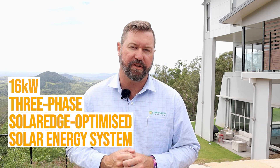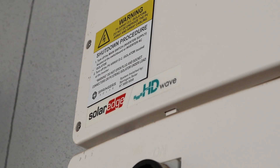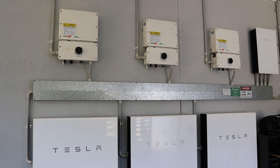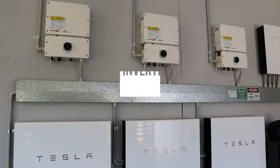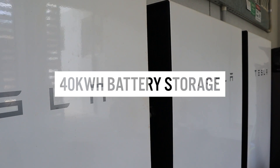This is a 16 kilowatt three-phase SolarEdge optimized solar energy system. The solar panels on the roof have optimizers behind them to maximize energy performance, and that energy is harvested through three 5 kilowatt single-phase SolarEdge inverters. This energy is then stored in three Tesla Powerwall 2s. Overall stats: 16 kilowatts of solar on the roof through SolarEdge energy systems, stored in 40 kilowatt hours of Tesla energy storage.